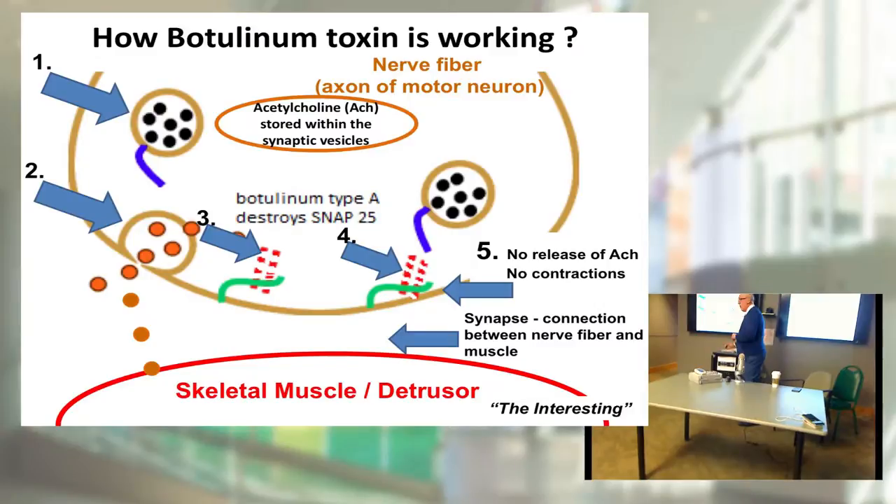Botulinum toxin comes and destroys a tiny protein called the anchor protein or SNAP-25 protein. This SNAP-25 protein is responsible for bringing vesicles with acetylcholine to the membrane and fusing them. When botulinum toxin arrives, synaptic vesicles cannot anchor — they cannot fuse with the membrane — so acetylcholine stays inside the terminals, and therefore there is no muscle contraction occurring after botulinum toxin injections. This is a simplified explanation of how injection of botulinum toxin affects the interaction between neurons and muscles.